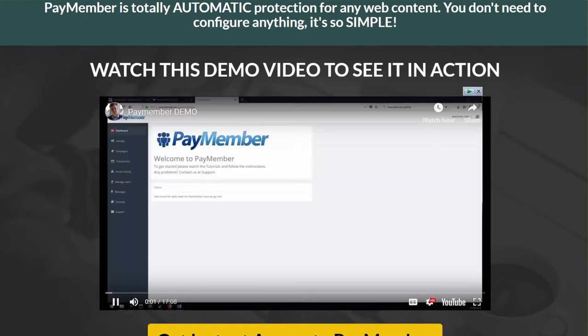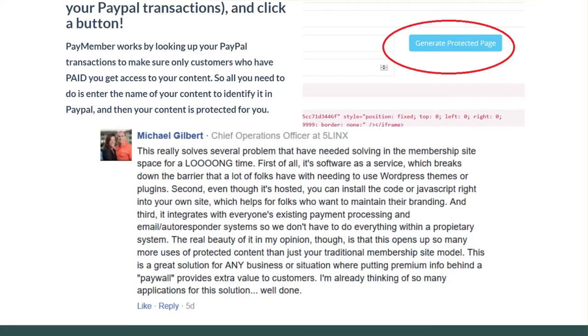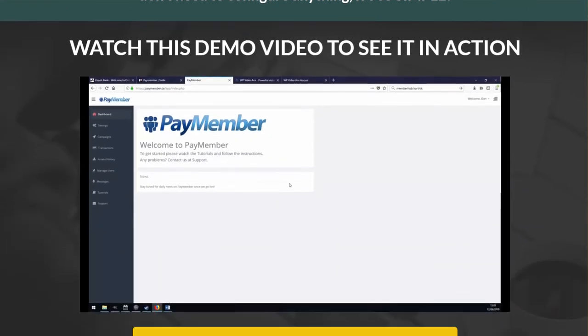Hi, I'm Dan Green, and welcome to PayMember. PayMember is membership site software like you've never seen before — it's the fastest to deploy, it's the easiest to use, it's the most secure membership site software you've ever seen. I'm going to work through an example with you now quickly to show you how you can protect any kind of content you want on any kind of site within just a few seconds.